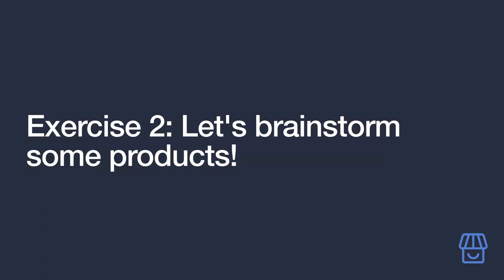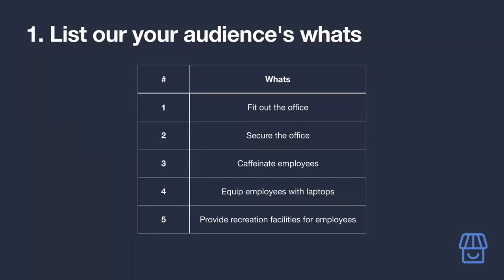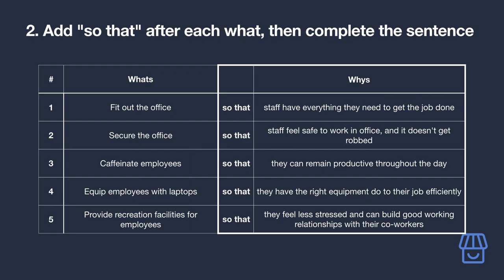Now let's brainstorm actual product ideas in our second exercise — check the description for templates. With your niche clear, let's start brainstorming Amazon products worth promoting. Using the example audience of new business owners who've just secured their first office space, start by listing out your audience's 'whats' — things people in your niche might want to accomplish. Then, next to each one, add the words 'so that' and complete the sentence.